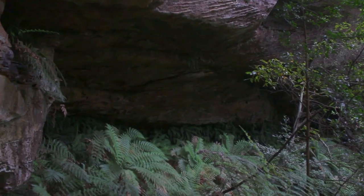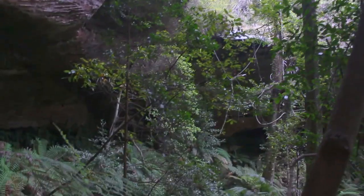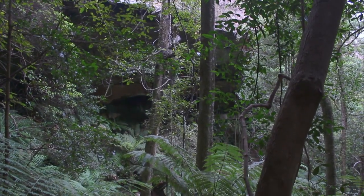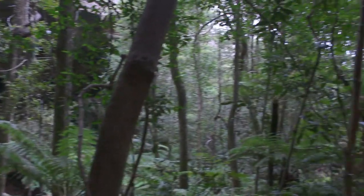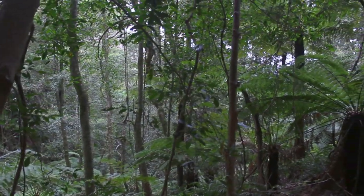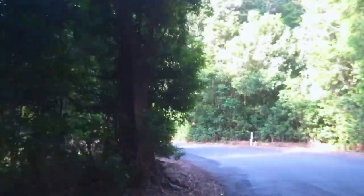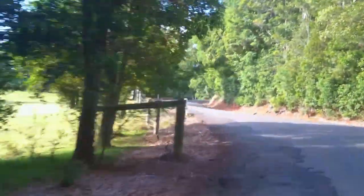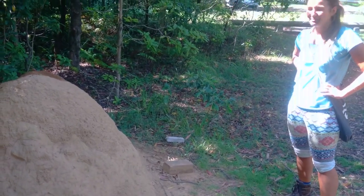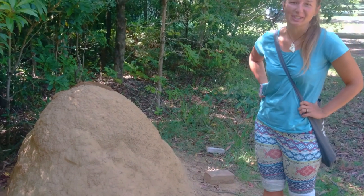We walked a few hours through the overgrown bush and we got to this cave. But since we were scared, we didn't go inside — but at least you can see how it looks inside the Blue Mountains. We are afraid of monsters from the cave and we rather go on. See, this is a perfect example of a nice termite hill.